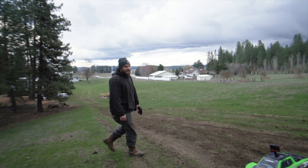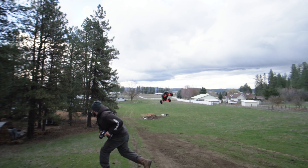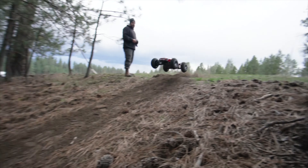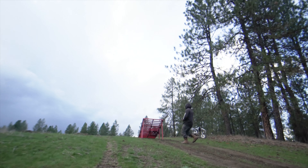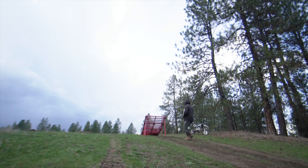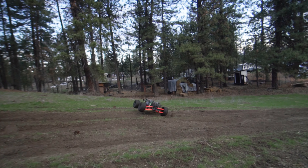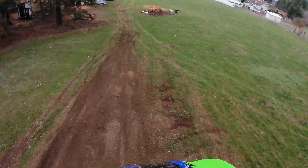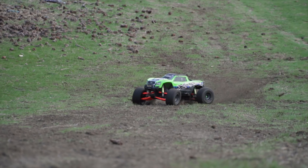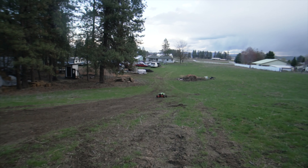Dude, you almost got hit! That was almost like a 360, dude! I don't know what that was, but it was kind of cool. Dude, that was like a fake — I was going for a front flip.